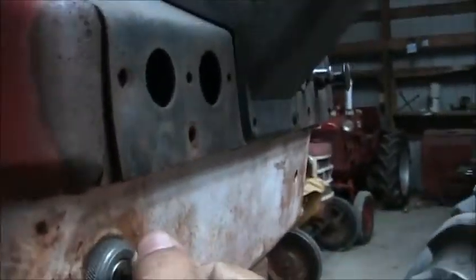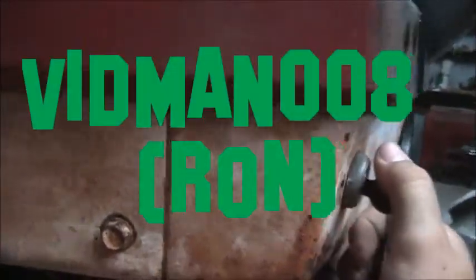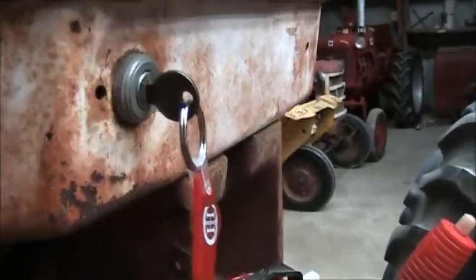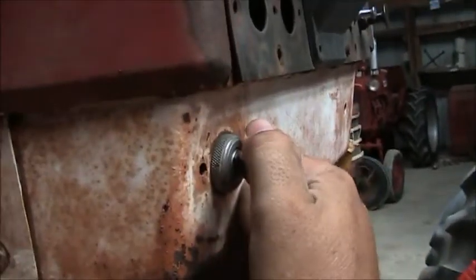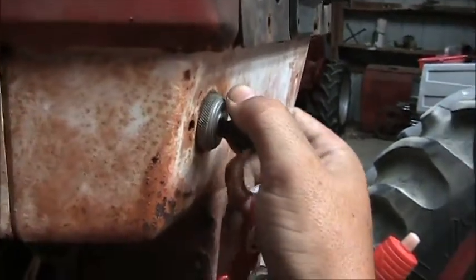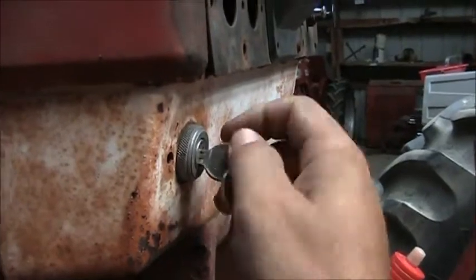It's supposed to have the push start, but somebody has put a regular key start on it — I'll probably switch it back later. Ron on vidman008 doesn't like the push start, and I guess you've got a preference. It's good when it works, but like Ron said it can be a pain, and you might as well change it out if it ever starts giving trouble. All right, let's go ahead and start it up.